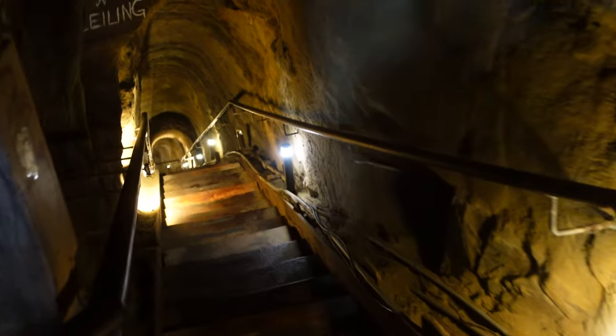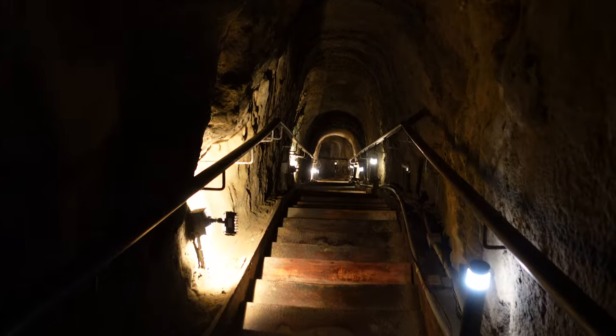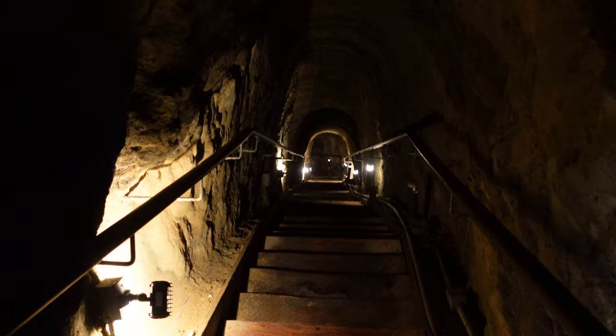Still, even with having to descend by rope, Sunny Jim's Cave became an instant hit, attracting up to 200 visitors a day at fifty cents a visit.